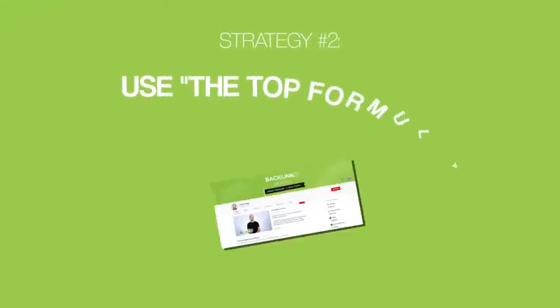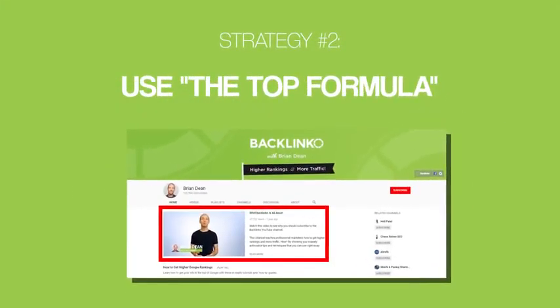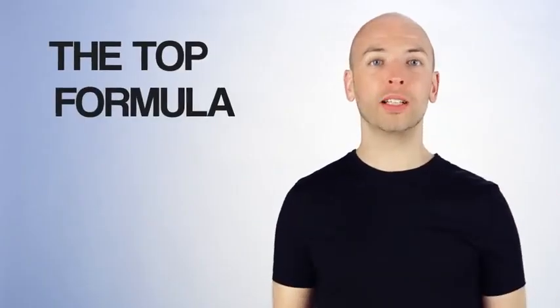Our second strategy is to use the TOP formula for your channel trailer. It's no secret that a channel trailer can turn random viewers into loyal subscribers. The question is, how do you create a trailer that actually works? The TOP formula is a three-step process for making a channel trailer that gets results.